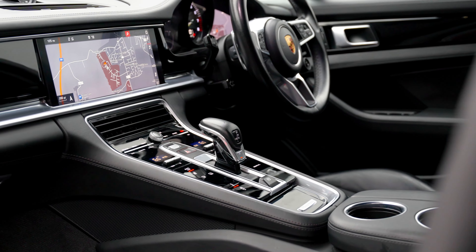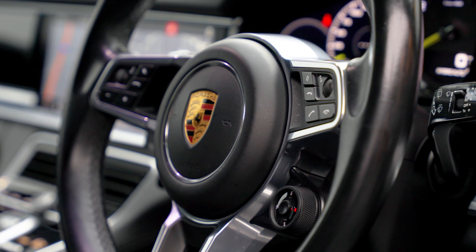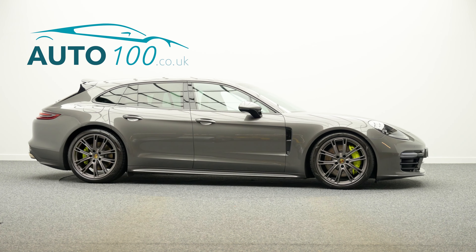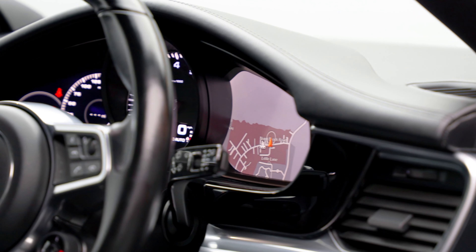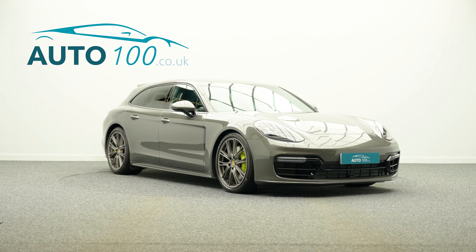This highly desirable vehicle also benefits from sport design package painted in black high gloss, sport chrono package, sport design side skirts, satellite navigation with Bluetooth connectivity and connect glass, cruise control, electrically adjustable seats with heating function, privacy glass, reversing camera with park assist, and so much more.